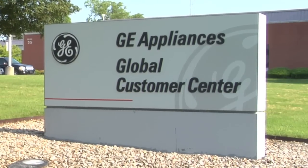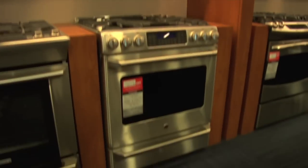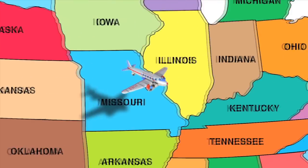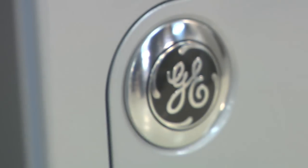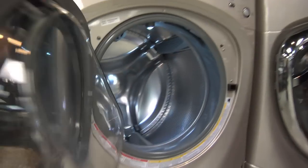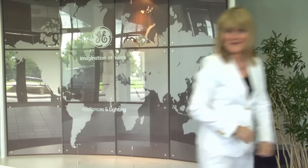I reached out to the folks at GE to tell them I'm going with their Cafe line for my kitchen, and they were kind enough to invite me to their headquarters to get a first-hand look. Welcome to the global headquarters for GE Appliances and Lighting. This is where they make dishwashers and a number of appliances, and I'm really excited to take you behind the scenes to see the makings of a great kitchen, including mine.